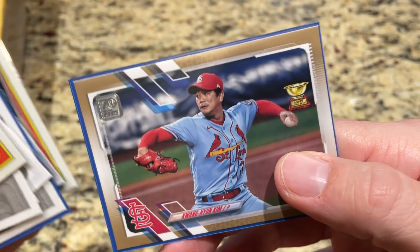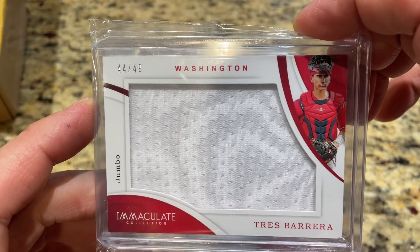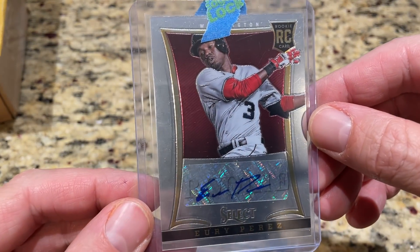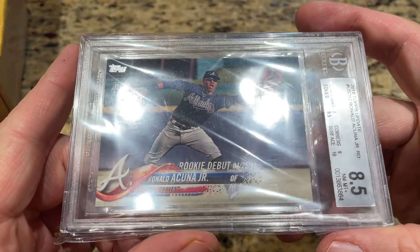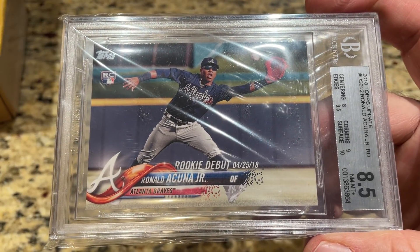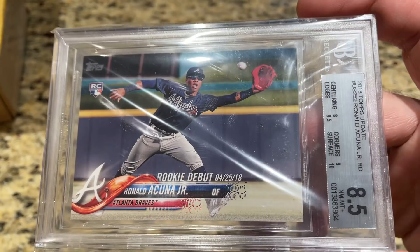What else do we have in here? We've got Jonathan India - this is a Bowman Platinum card, that's a nice one. We also have a big patch of Trish Barrera, patch out of 49. Here's our autograph - it is a Yuri Perez rookie. And look at that - a Ronald Acuna Jr. BGS 8.5! I was not expecting that. How about that? What a nice hit. One graded card comes in each one of these, and it says there will be no no-name companies - it's going to be PSA, BGS, and SGC. We have a Ronald Acuna Jr. rookie card right here in a BGS 8.5. Very nice card right there.